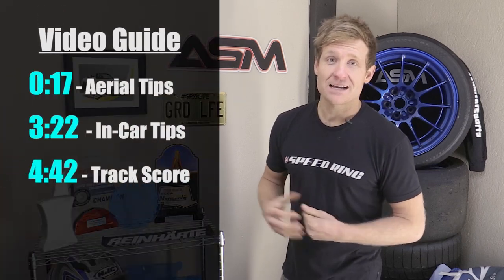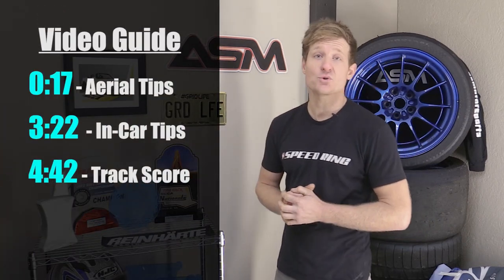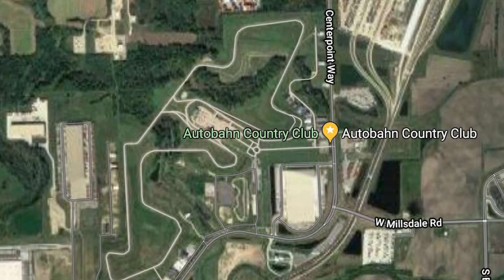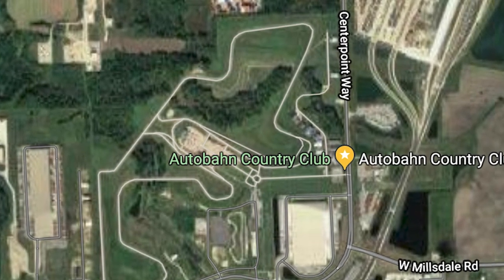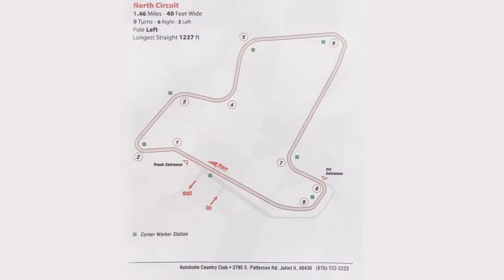Hey guys, welcome to ASM Track Tips. I'm Andy. Today we're going to Autobahn Country Club. This track is located in Joliet, Illinois, and there are three track configurations: Autobahn North, South, and Full. This is the Autobahn North Circuit — a 1.46 mile track. Pretty short and sweet.